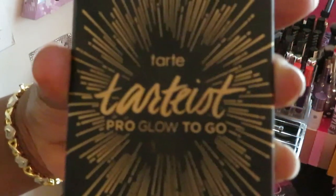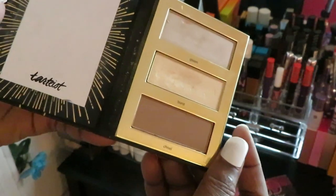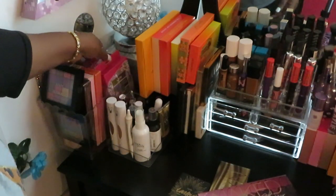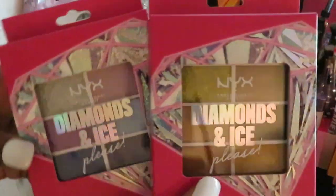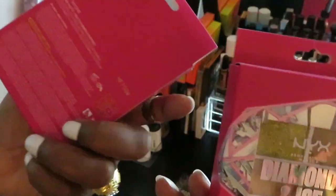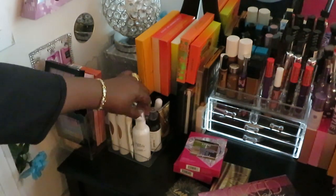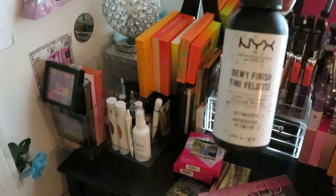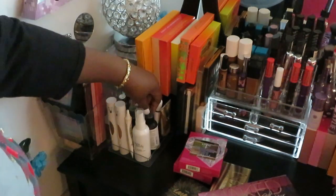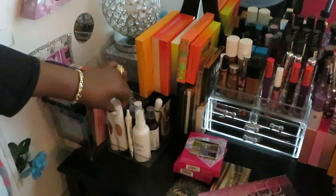I also have the Tarte Pro Glow highlight palette — this is my favorite highlight palette. If y'all have seen my makeup tutorials, you've seen that palette. And of course I've got a couple more NYX eyeshadow palettes — if you've seen my NYX haul, you've seen those. Over here I have the Ulta Beauty matte finishing spray and the NYX dewy finish setting spray. And I've got Kat Von D foundation — I love Kat Von D, I love their products.